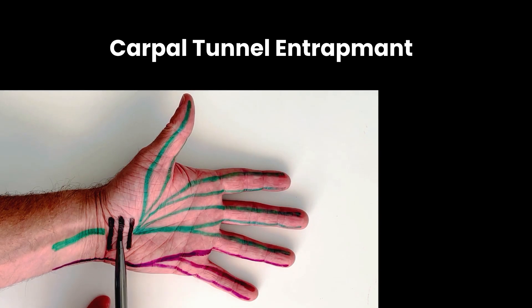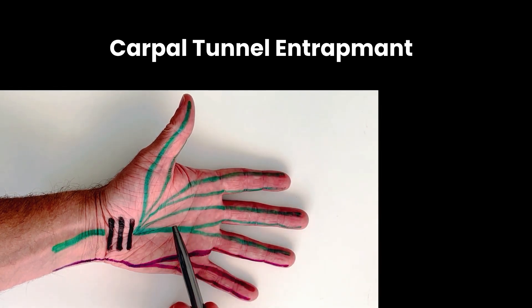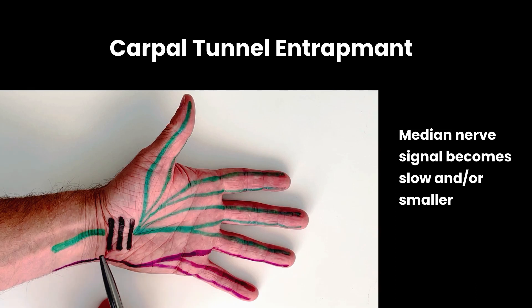With an entrapment of the median nerve at the carpal tunnel, the signals from the nerve fibers downstream of the entrapment site cannot travel through this area at the right speed. As a result, the nerve signal gets distorted and slowed. By the time the signal reaches the brain it can be impaired, leading to issues with sensation.